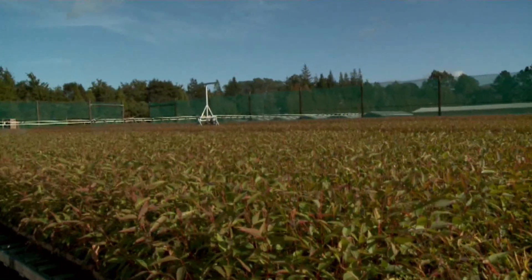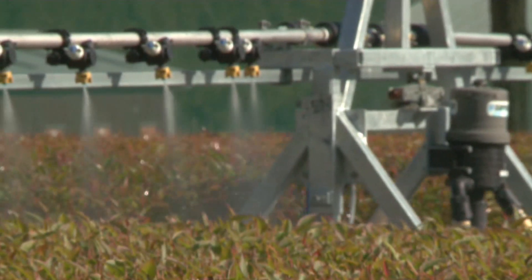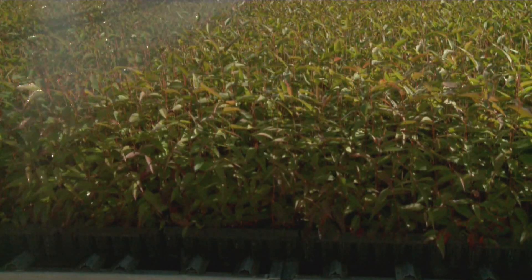Our large container facility is a good example of this, meeting the growing demand for containerized tree stocks for specialist forest planting situations.